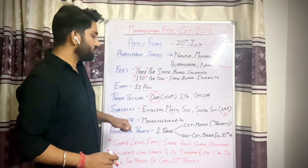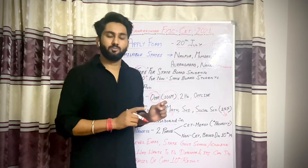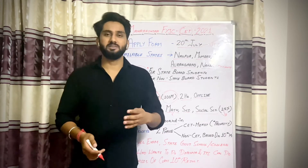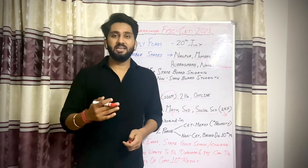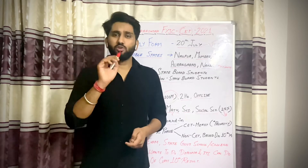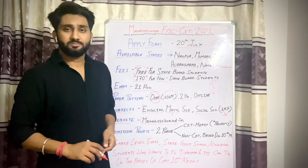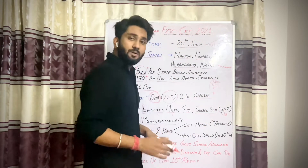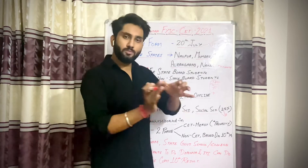An important thing to know is that it is not compulsory for every student to give this CET exam. If you want, you can give it; if not, you don't have to. But the benefit is that in CET there are many colleges — many First Year Junior College institutions that have merit ranks. If you give the CET exam, you will get merit-based college admission, and if you don't give it, your number will be last.